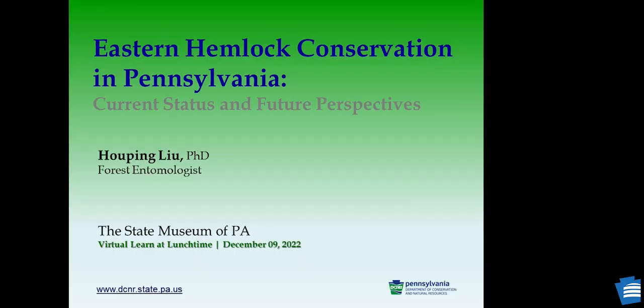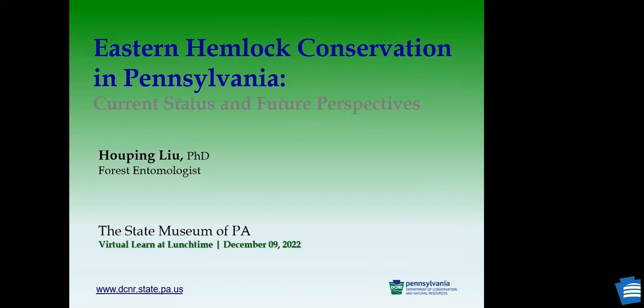We're going to talk today about a tree that's important to Pennsylvania. On June 22, 1931, the eastern hemlock tree was adopted as the official state tree of Pennsylvania. This tree is a native tree and it's been part of the forest of Pennsylvania until the introduction of some invasive species, which caused significant hemlock defoliation and mortality. Today I'm going to talk about eastern hemlock conservation in Pennsylvania.